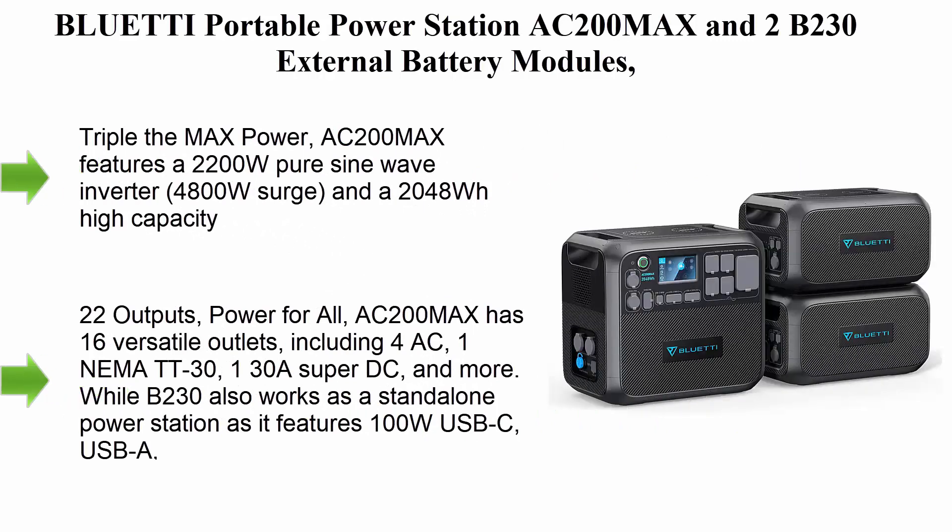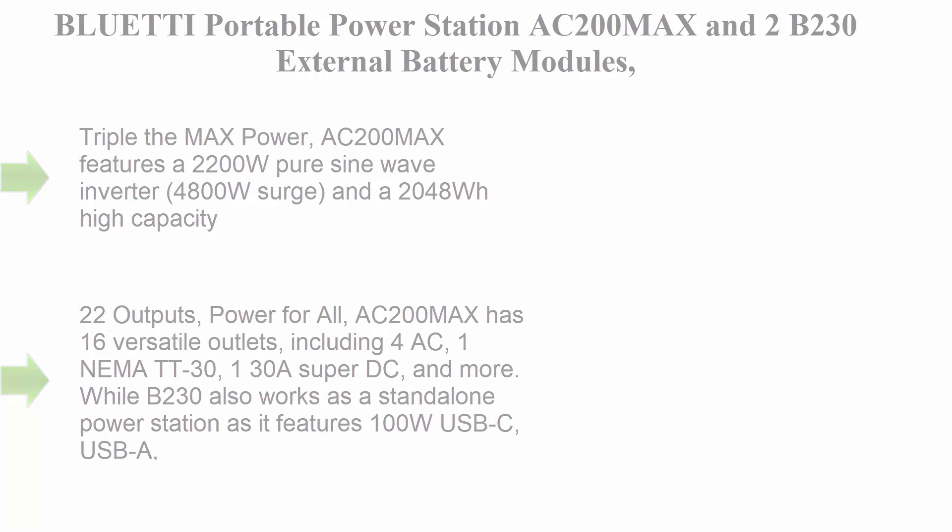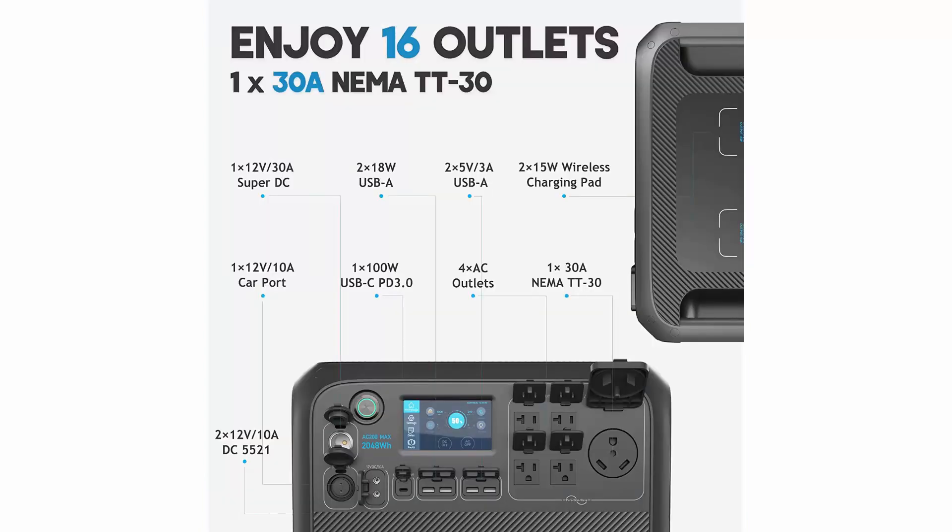Top 6: Bluetti AC200 Max portable power station — with 2x B230 external battery modules expanding to 6144Wh, LiFePO4 battery backup, 4x 2200W AC outlets, solar generator for home backup, blackout, and RV trips. The AC200 Max features a 2200W pure sine wave inverter with 4800W surge.